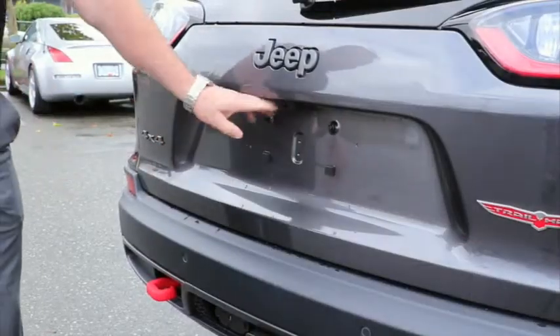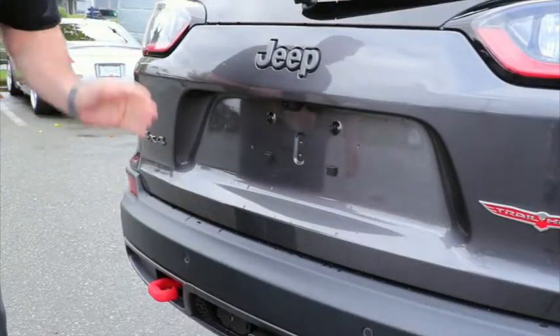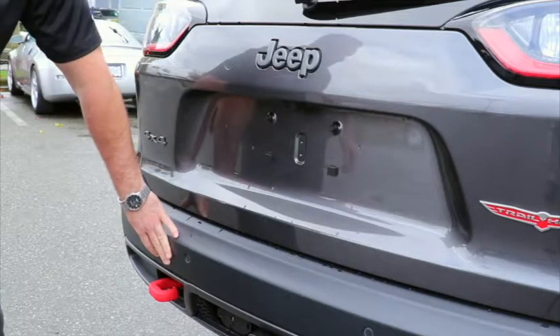This Cherokee is also equipped with a backup camera and sensors, so when you're backing up to something it's going to give you a visual and also give you an audio warning that you're getting too close.